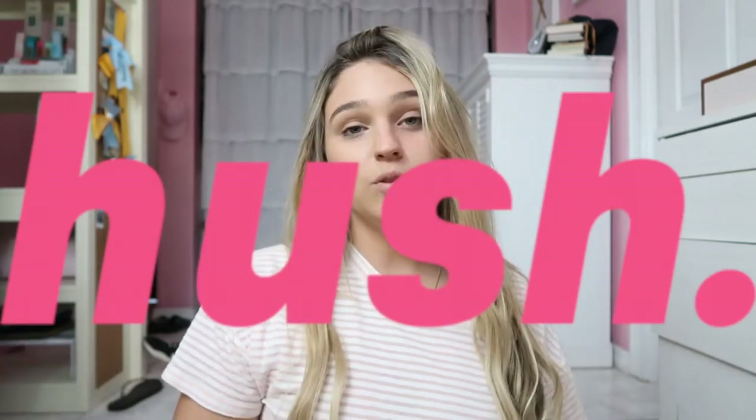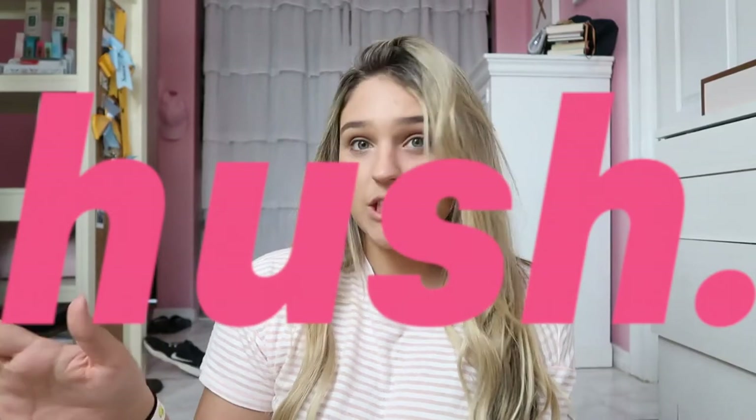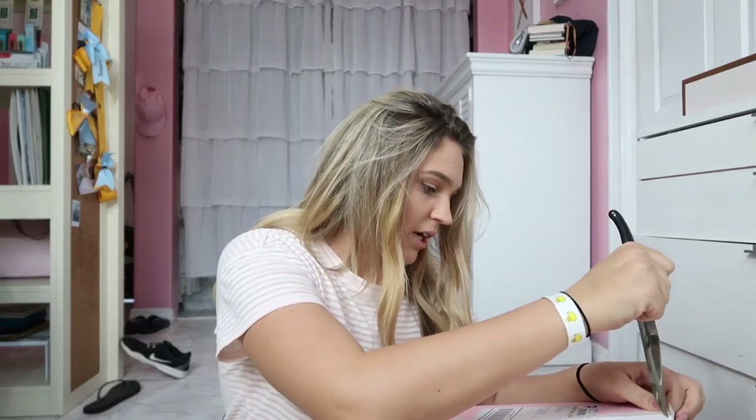Hush is a website that carries really really affordable makeup — very cheap but very good quality. My friends at Hush decided to contact me and send me a bunch of makeup to try and to show you guys. Here it is! I'm so excited, I love the box color.